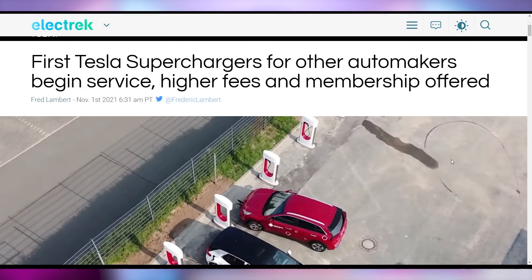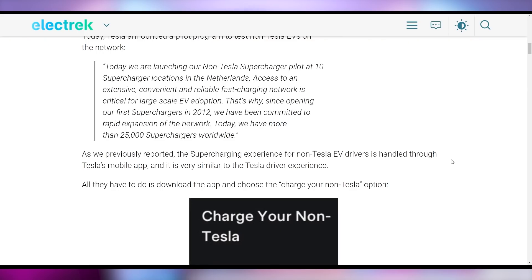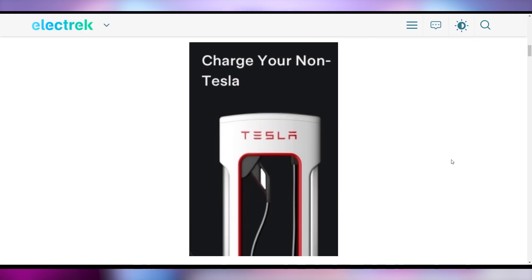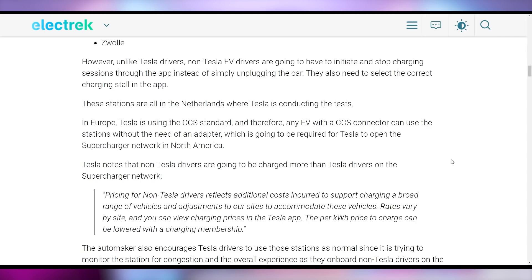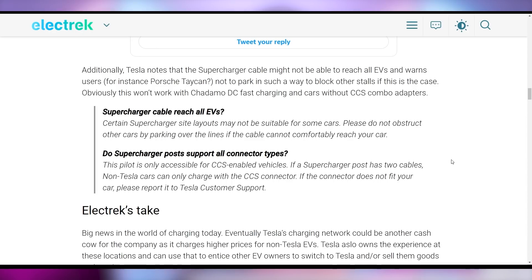Tesla likewise having a large day because of the announcement that they are going to be sharing their superchargers with other electric vehicles — at least in a demo run in the Netherlands with 10 different supercharger locations now open to the program. All you have to do is download the Tesla app and click 'charge your non-Tesla EV,' at which point it will let you know that pricing is potentially higher than if you owned a Tesla. They'll advertise Teslas to you, and Tesla says they're going to monitor usage to make sure it doesn't push out actual Tesla owners, and they're going to listen to feedback. For EVs with weirdly placed charging plugs — don't block where you're supposed to be.